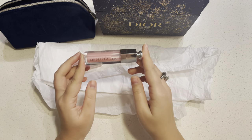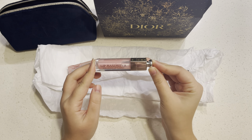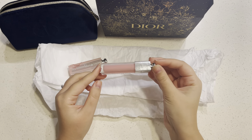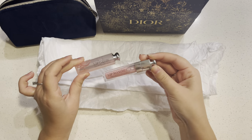This is their Lip Maximizer — this is the first time I tried this and I love it. It has hyaluronic acid, which I think is a big plus. I've tried other plumpers and they are a little uncomfortable. This does not burn too much but still gives you that plump, and the colors are really pretty.